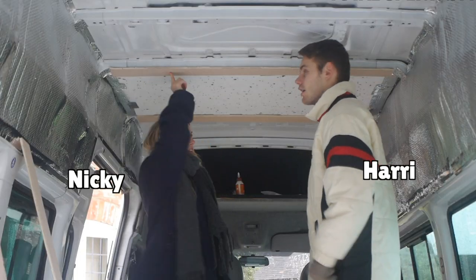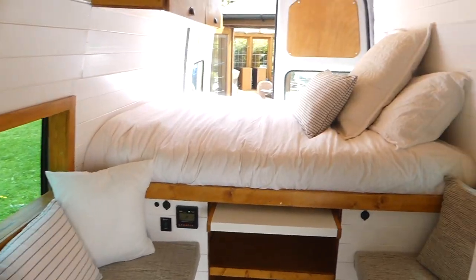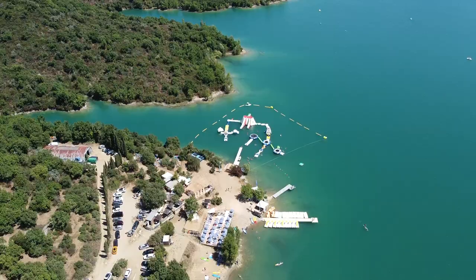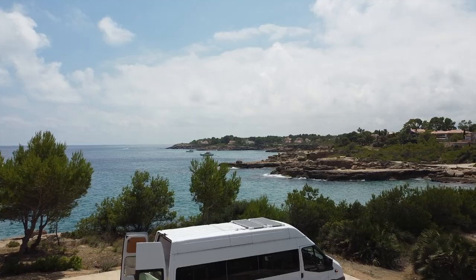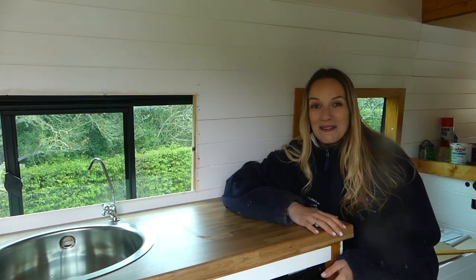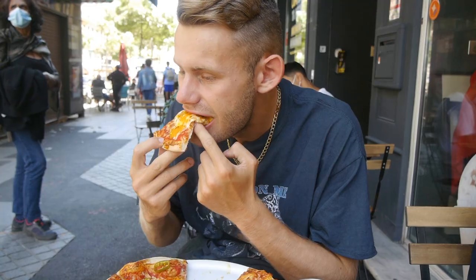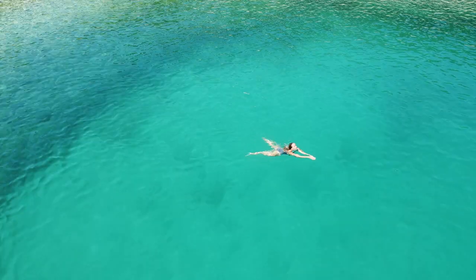Hey, we're Harry and Nicky and this time last year we converted our 17-seater minibus into a tiny home on wheels. We took it around 11 countries in Europe this summer and we are now home in the UK for winter, and our plan is to save as much money as we can for our next trip in the new year. If you haven't watched our van build vlogs or European vlogs then go head over there, but apart from that welcome to our little van life community.